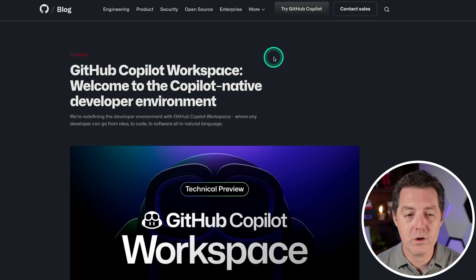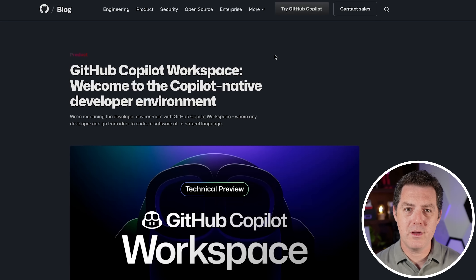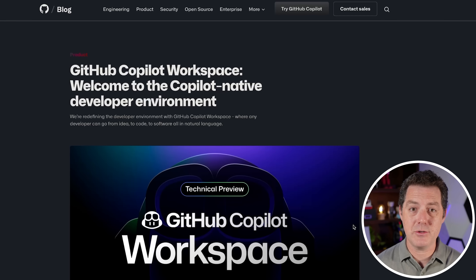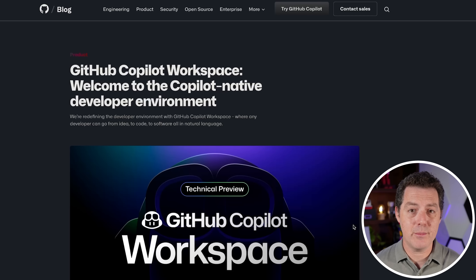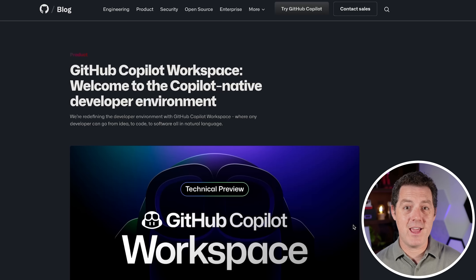First, this is GitHub Copilot Workspace, and this is the evolution of the GitHub Copilot project, which was really the first AI coding assistant. It was incredible — you just start typing some code and it fills out the entire method or even entire pages of code for you. Now GitHub Copilot Workspace takes it a step further. You start from the task, defining what you want to accomplish, whether that's solving a GitHub issue or defining a new feature, and it builds the entire thing for you. It's really the next generation of AI coding assistants.